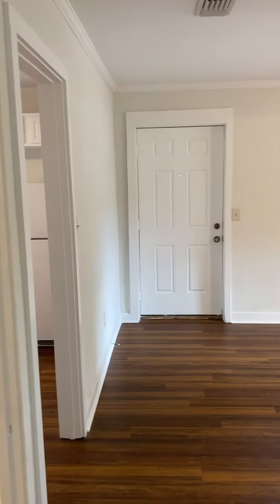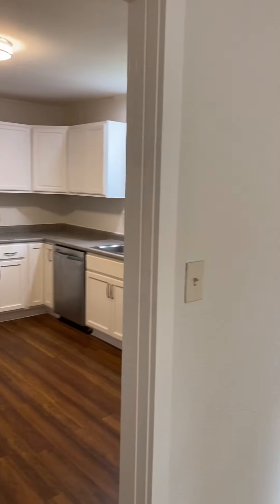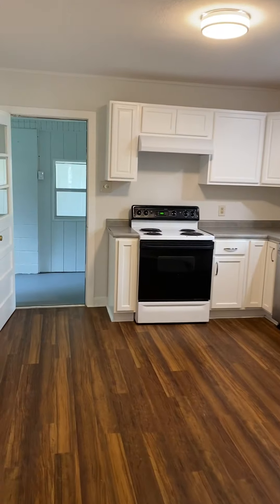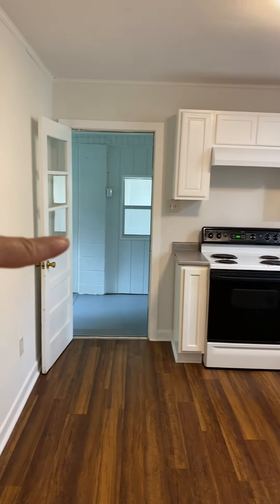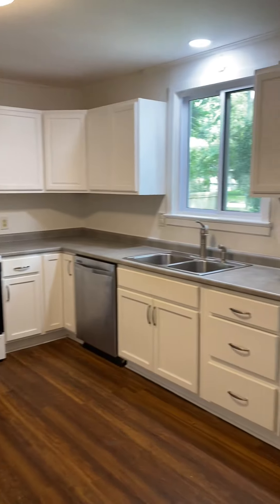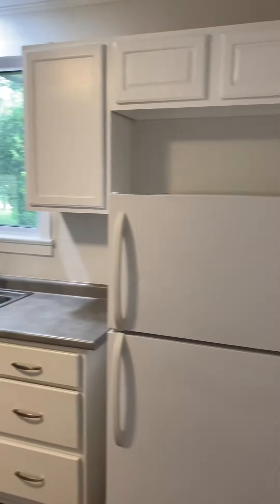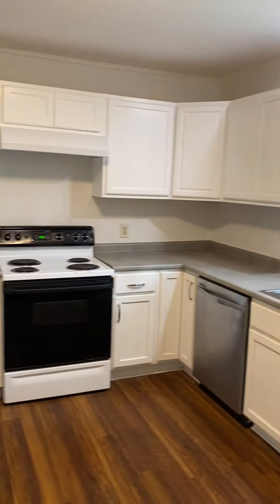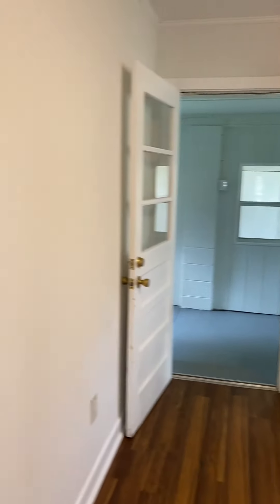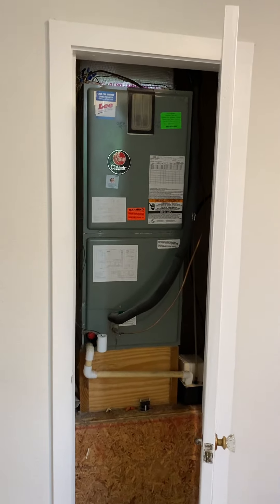Coming back into the landing area — there's the front door again. We'll turn now and go into the kitchen area. That door shuts there, but I opened it to show what can be a laundry space. Kitchen, and then off the kitchen here you have a closet — AC closet there.